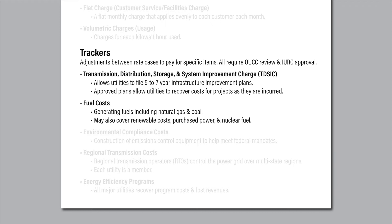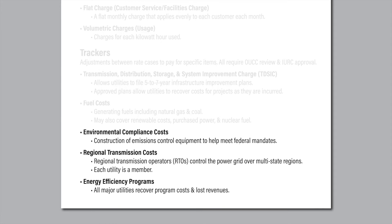Depending on the utility, the FAC may also be used to recover costs related to solar and wind farm operations, or for nuclear fuel, along with costs of purchasing power on the wholesale market. These requests are made every three or six months depending on the utility. OUCC analysts review these filings to ensure the utilities are incurring these costs prudently and not profiting off these pass-throughs.